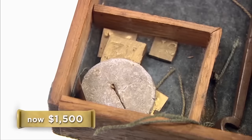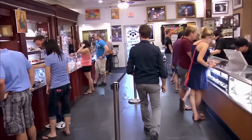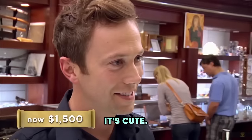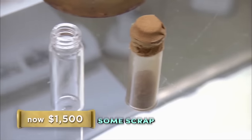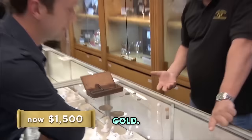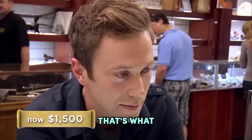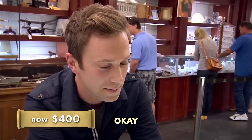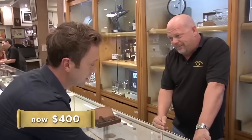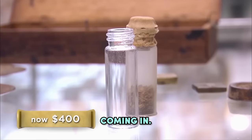Even though Chris was disappointed, Rick stuck to his offer saying he preferred gold and silver in the shop. In the end they didn't make a deal and Chris left without selling anything. Basically what you have here is some scrap gold. There's no difference that it's in a placer vial — it's mined gold, it's from 1850 gold. Gold is gold. 400 bucks, that's what I could do. I don't think I could sell it for that. Well, thanks for coming in, man.